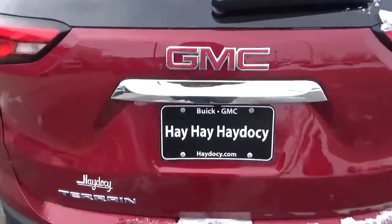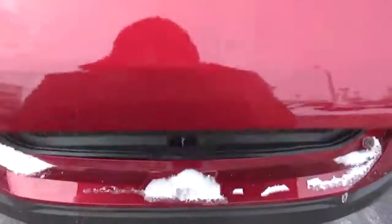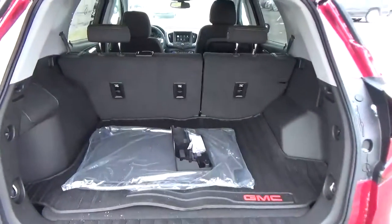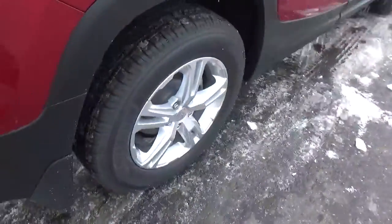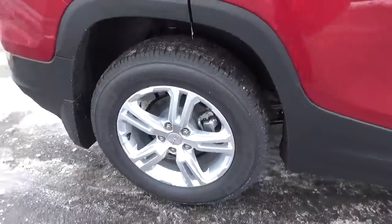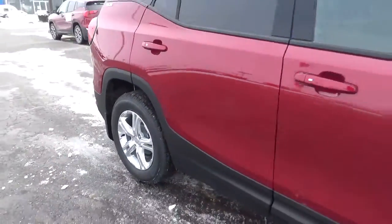Features include rear parking sensors, cargo space, alloy wheels, and four-wheel disc brakes.